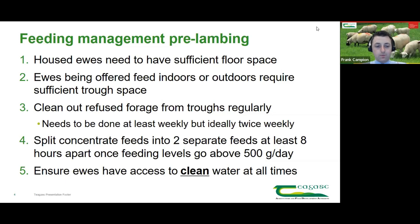Concentrate feed needs to be split into two separate feeds at least eight hours apart once feeding levels go above 500 grams a day. With good management you might go to 600 grams per feed, but definitely no higher. It's vitally important those feeds are at least eight hours apart. Water troughs should also be cleaned out regularly to ensure there's no faecal matter, no silage, no nuts congregating in dirty water — as water intake has a huge effect on dry matter intake, which is already restricted during late pregnancy.